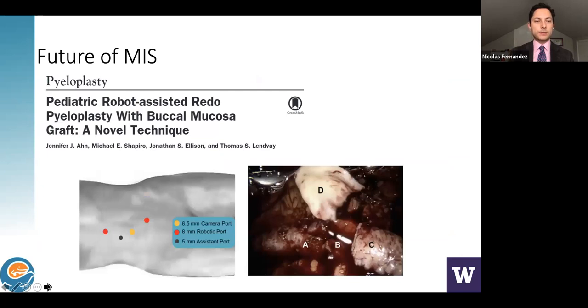Our experience in robotic and minimally invasive surgery has proven we can do complex reconstructions. I'm glad to share a publication from colleagues Jennifer Ann, Jonathan Ellison, and Thomas Lenway, who used buccal graft to reconstruct strictured ureters — showing how we can go beyond open surgery experience.